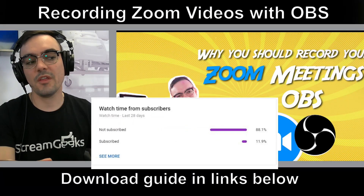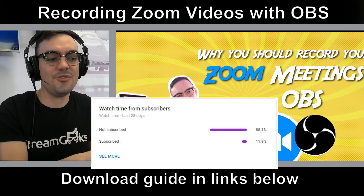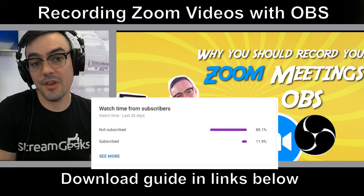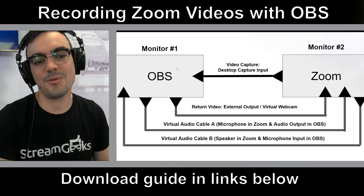Welcome back, everybody. Really quickly, if you have not subscribed to our YouTube channel, please do. As you can see, only about 11% of our viewers subscribe. It's totally free, so hit that red button and you'll get all of our video updates as we make more videos.